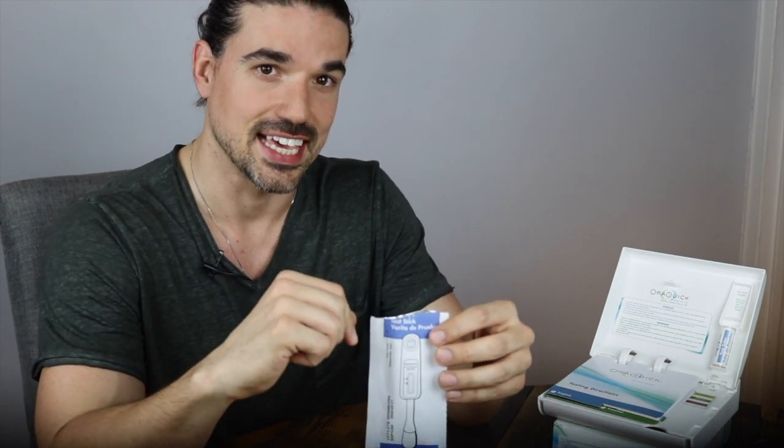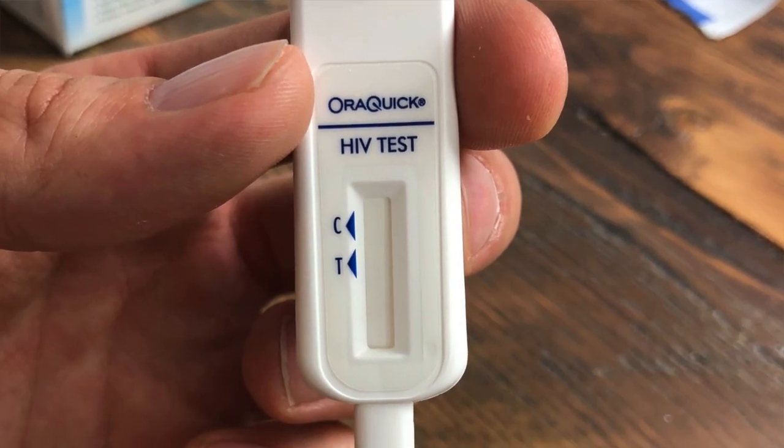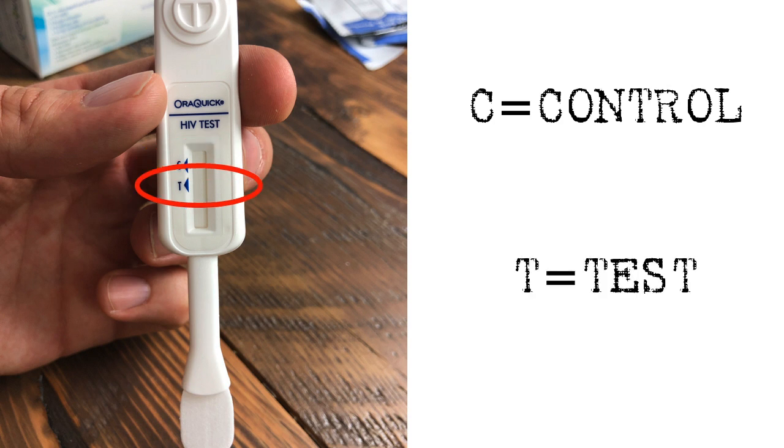After you've opened the bag containing the paddle, be very careful taking it out. Only touch the plastic end, not the hard cotton tip. On the plastic end, try to only hold the sides, but try not to drop it. When you look at the plastic, you'll notice there is a T and a C — this is how your results are displayed. The C stands for control and a red line here indicates that the test is working. The T stands for test and a red line here indicates that HIV antibodies have been detected.